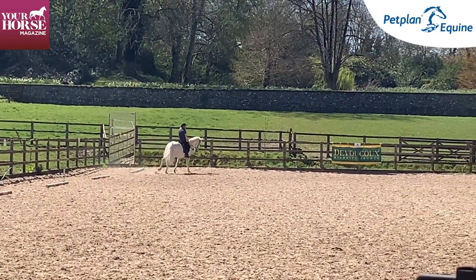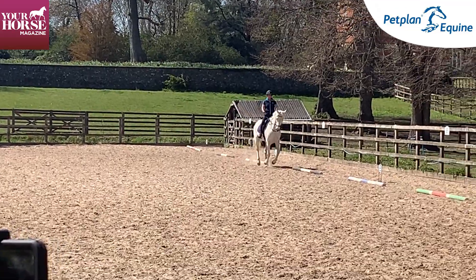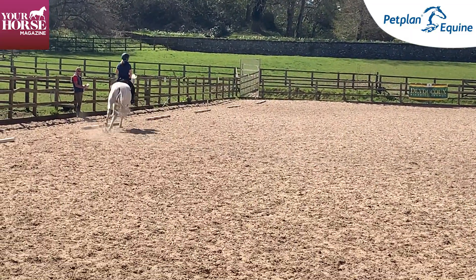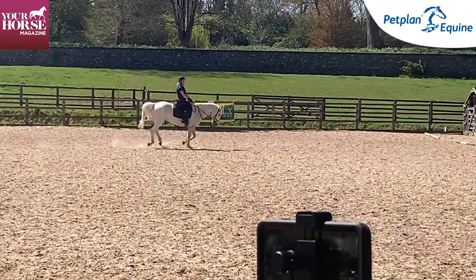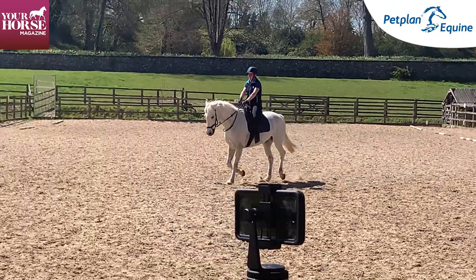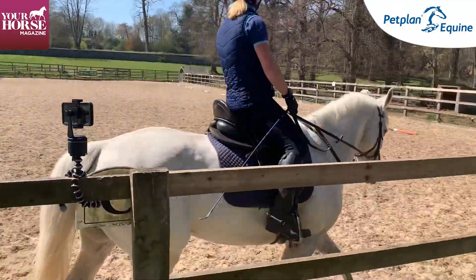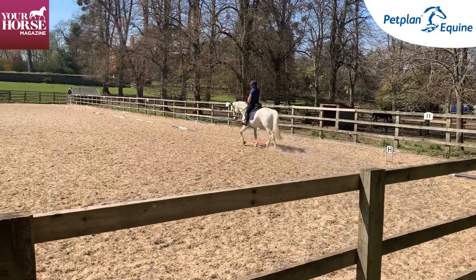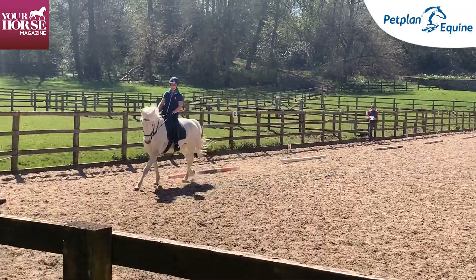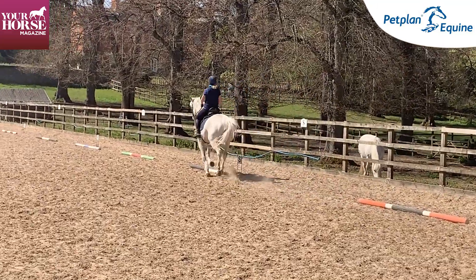Coming back from walk to trot needs a little bit more impulsion into the circle, and there's a little loss of balance going into canter, but she's forward, she's on it, and she's ready to go. The overall picture is consistent — the balance doesn't alter, the frame's not ducking and diving. It has uphill tendencies, the poll is mostly the highest point, the nose is on the vertical, and the horse is thinking forward. She's fairly accurate too, so I'd be looking at this test overall thinking she's doing a really good job.